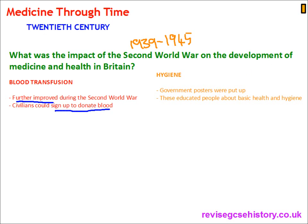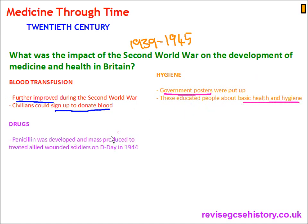Hygiene: government posters were put up, encouraging and educating people on basic health and hygiene. Drugs: penicillin was developed — it was discovered in 1928 by Alexander Fleming, then developed in the 1930s by Howard Florey and Ernest Chain, and in the 1940s it was finally mass-produced. There was enough penicillin to treat allied wounded soldiers on the D-Day invasion of Europe in 1944.